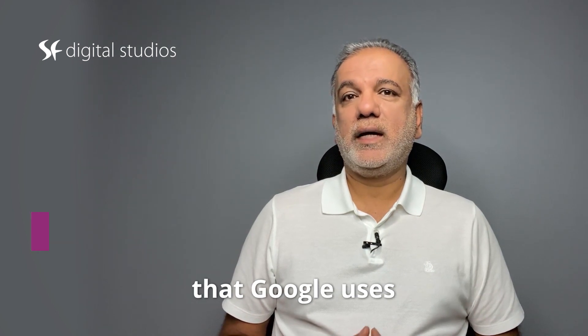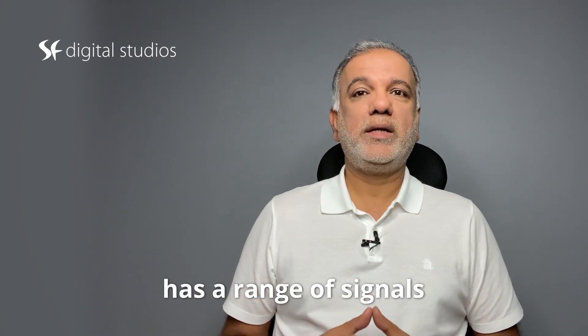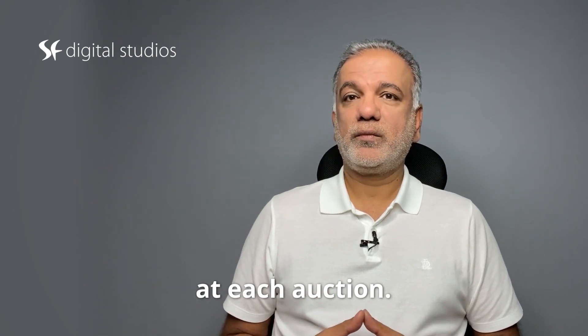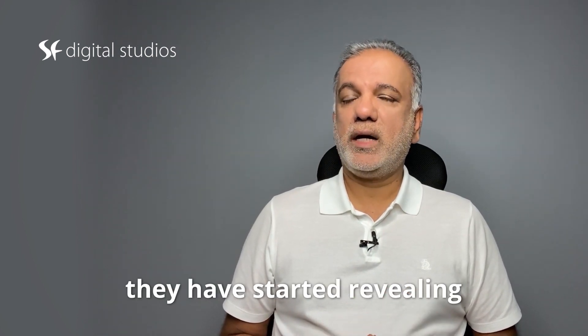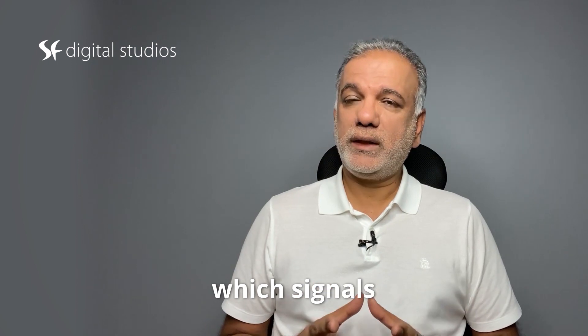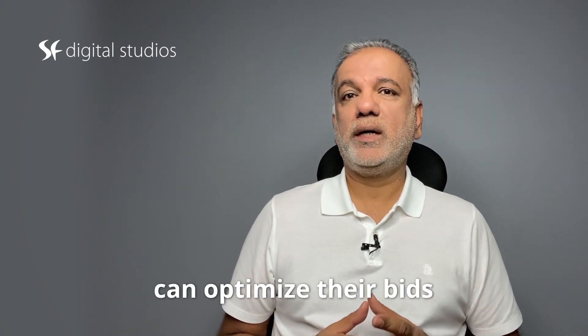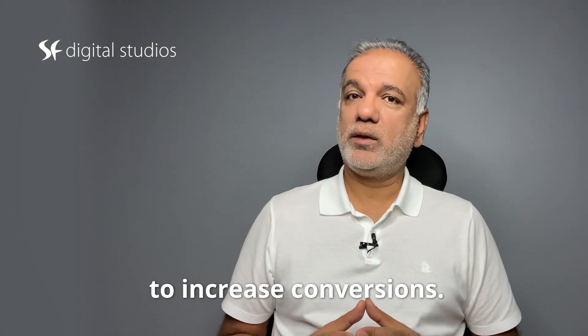The smart bid strategies that Google uses has a range of signals that inform bids at each auction. Recently they have started revealing which signals are driving the most performance so that advertisers can optimize their bids to increase conversions.